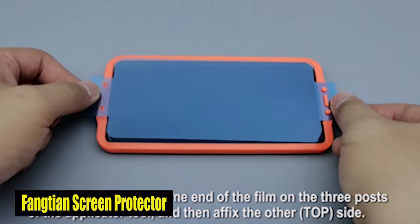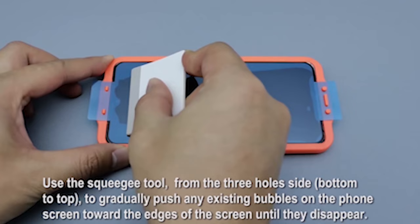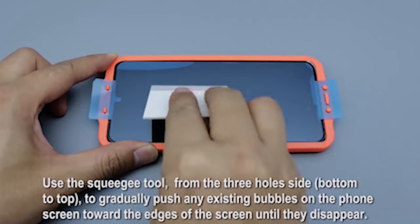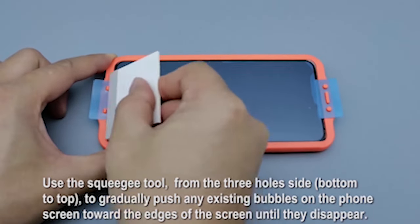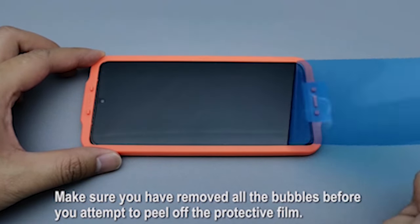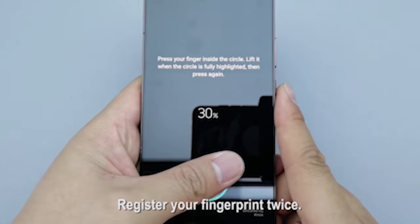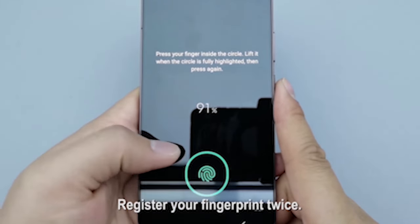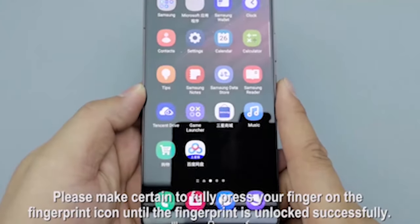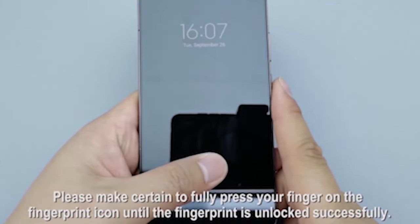Number 2: Fongtian Screen Protector. While some screen protectors may present compatibility issues with phone cases, the Fongtian Screen Protector has been designed to improve compatibility with most cases, so you can enjoy added protection without compromising your choice of phone case. It strikes the ideal balance between design and functionality — it doesn't cover the entire screen of the phone, so it works with many different cases while still protecting the display well. This screen protector is made of a 0.23mm PET hybrid material with a soft touch and high sensitivity, providing an unparalleled user experience.